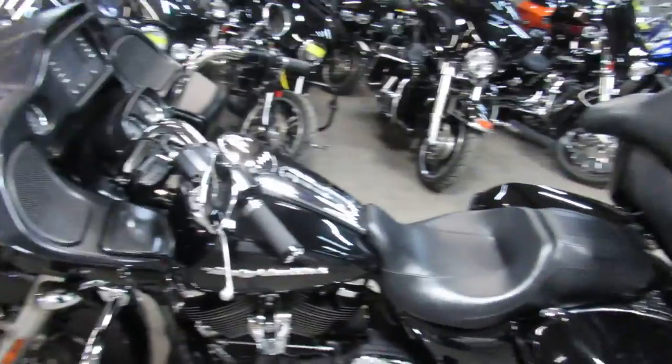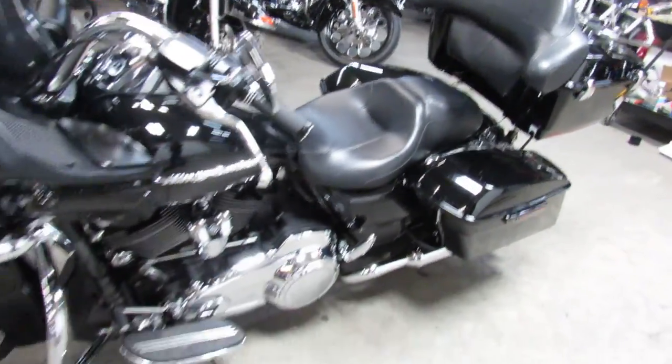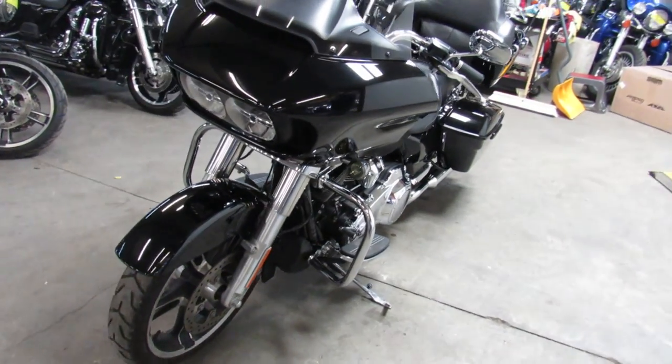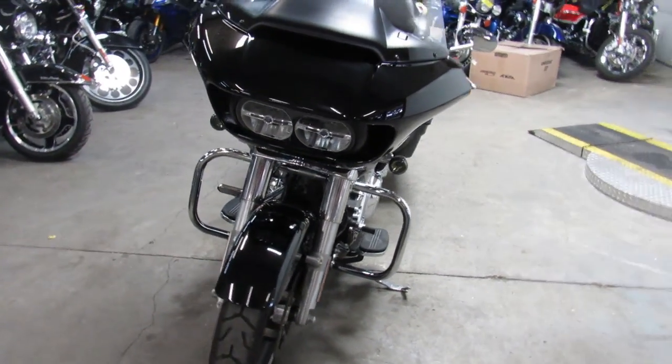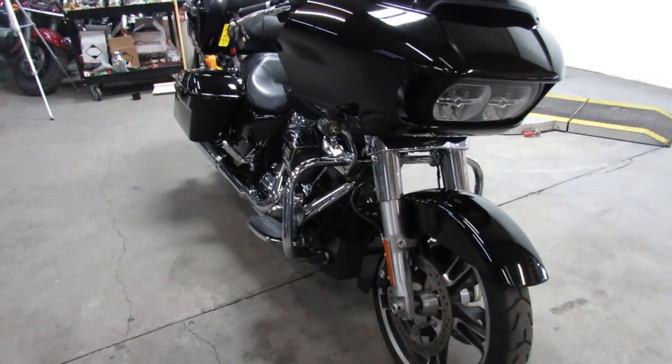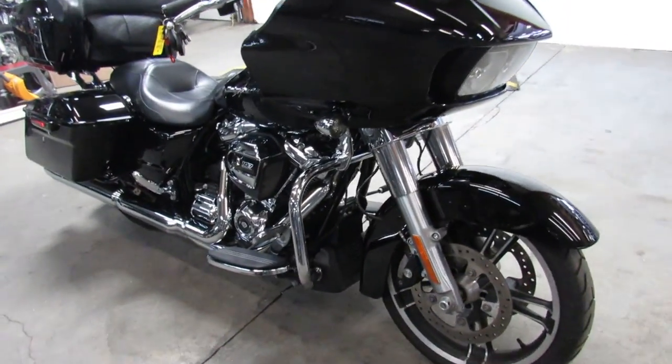This one's a 2017 Harley Davidson Road Glide. Comes with the 107 Milwaukee 8 motor, which runs strong. It's low miles, all stock, no modifications. Good looking Road Glide, comes in the Vivid Gloss Black paint, needs nothing.